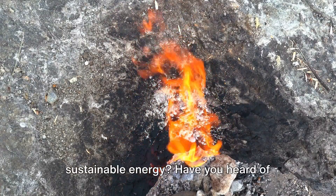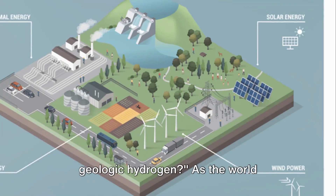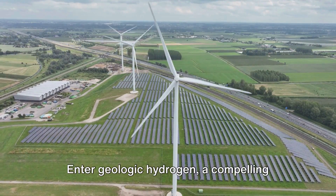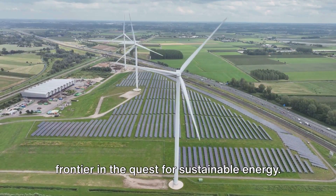Ever wondered about the future of sustainable energy? Have you heard of geologic hydrogen? As the world voraciously seeks new, clean energy sources, an unconventional player has entered the arena. Enter geologic hydrogen, a compelling frontier in the quest for sustainable energy.